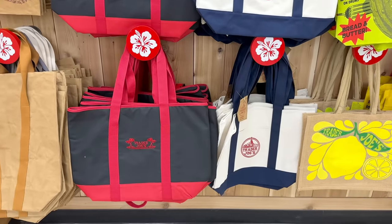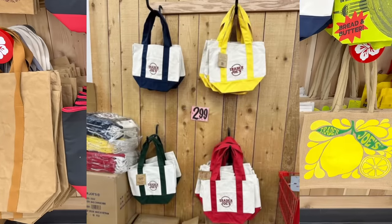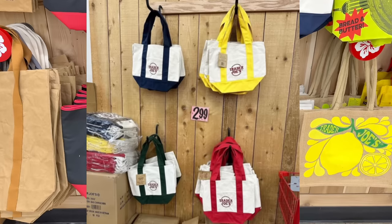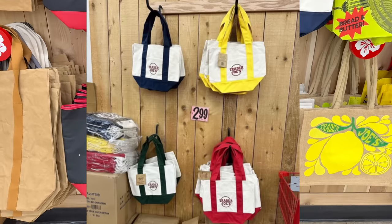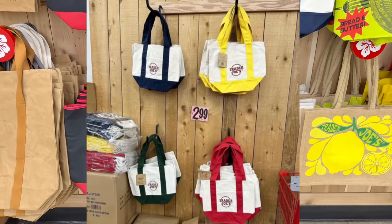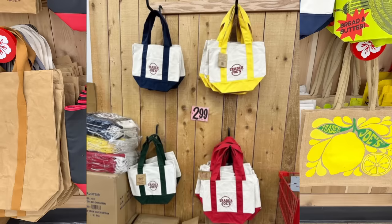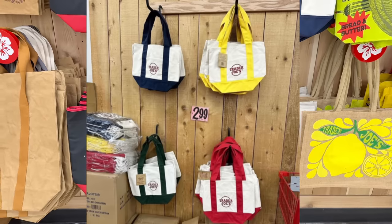Saving the best for last — there are new mini canvas tote bags that have arrived in stores. They come in four colors: forest green, yellow, navy blue, and red. They've been selling out really quickly. I'm not sure if there's a limit because I've seen posts where people have bought eight bags at a time. A lot of people are using these as a lunch bag, or you can fit a small laptop or iPad in it. These are $2.99.